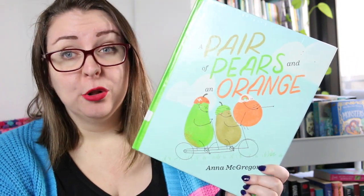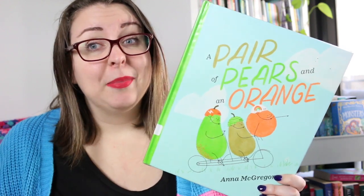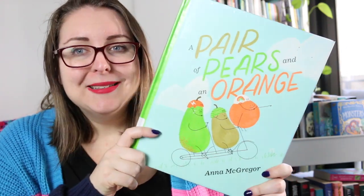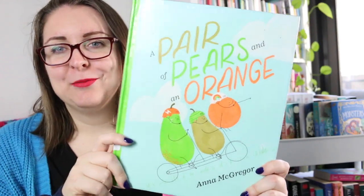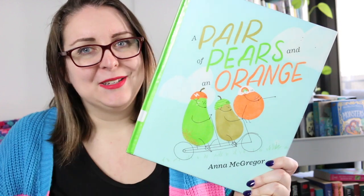It's also really good for talking about how we include others and make them feel welcome, particularly if we're used to playing with the same people over and over again. There are lots of really fun puns in this book as well as some really quirky, fun, bright illustrations, so it is a visual feast for the eyes as well.